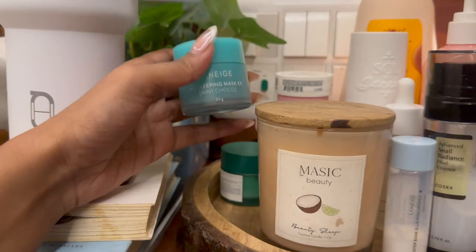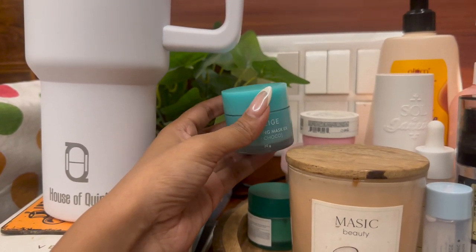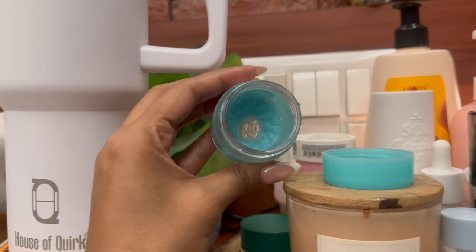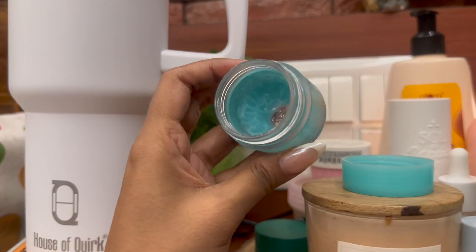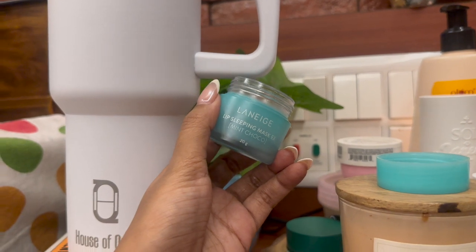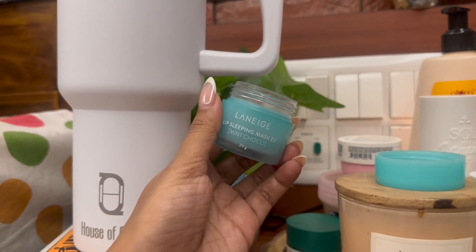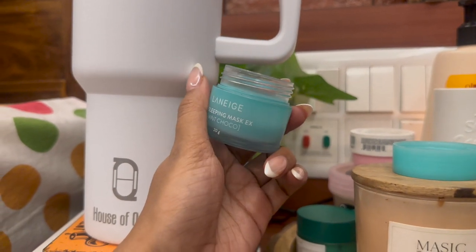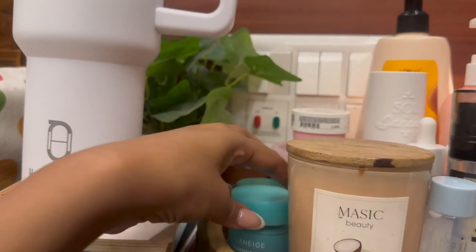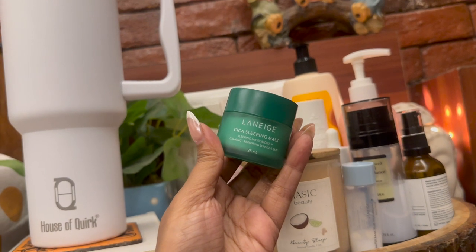Next I have the Laneige Lip Sleeping Mask in mint cocoa flavor — the lip mask I've been using and loving recently. I've almost finished it but it'll still last me another month or so. It's a very thick lip sleeping mask and they come in a lot of varieties. I'm planning to get the vanilla one next. It has a little tingling sensation, it's beautiful, and it heals chapped lips.